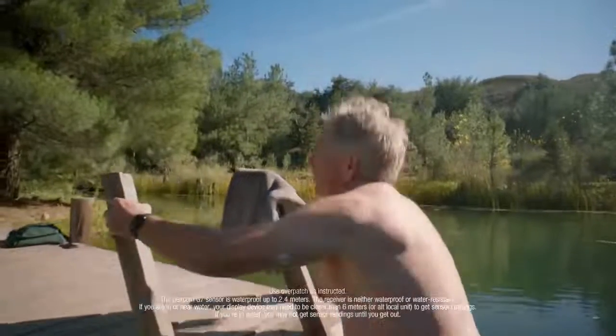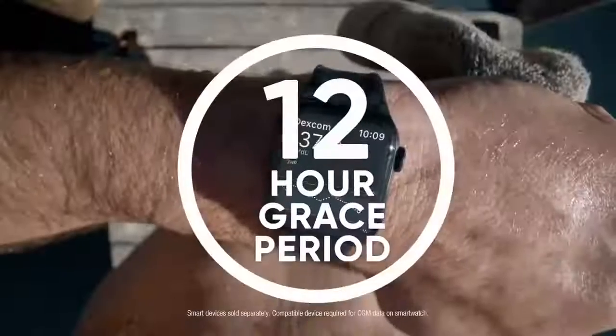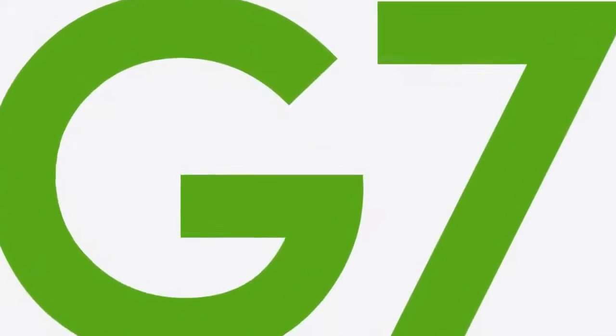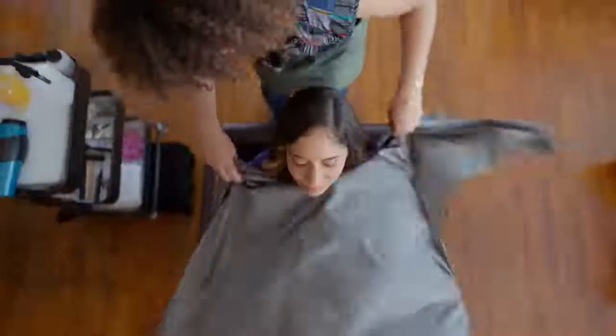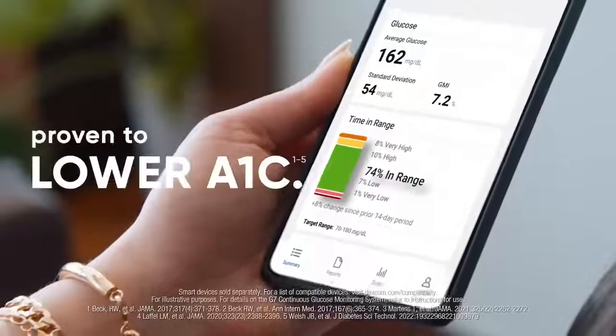And let's say your sensor expires when you're out and about. Well, thanks to the new 12-hour grace period, you can swap sensors when it's convenient for you. And most importantly, Dexcom G7 is made for results. Using Dexcom CGM can help you spend more time in range, which can lead to lower A1C. So you can do more of what you love. Dexcom G7 is made for more, so you can manage your diabetes with confidence.